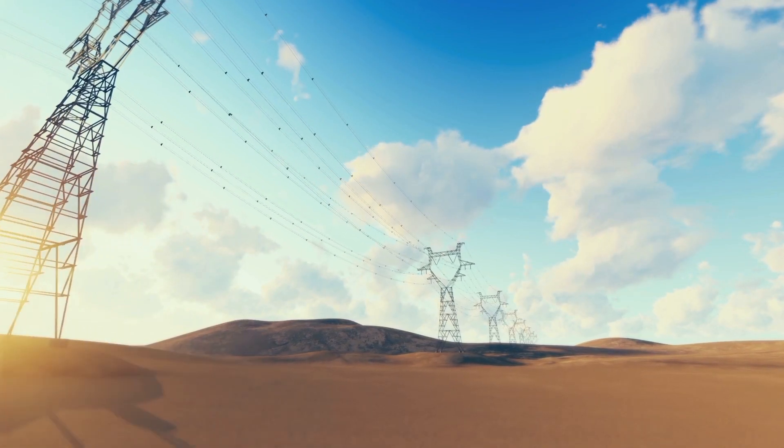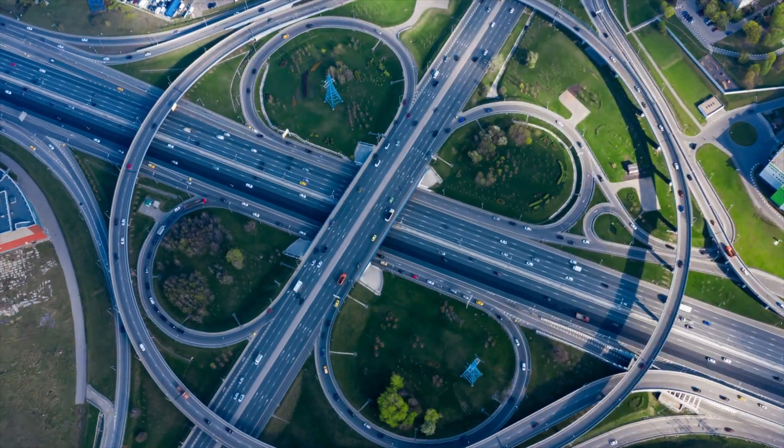Critical infrastructure sectors like electric power and transportation are undergoing rapid digitalization. The challenge is to transform while ensuring operational reliability and cyber resilience in the face of unprecedented levels of cyber attacks. The prevalence of legacy systems and distributed remote networks intensifies the challenge.